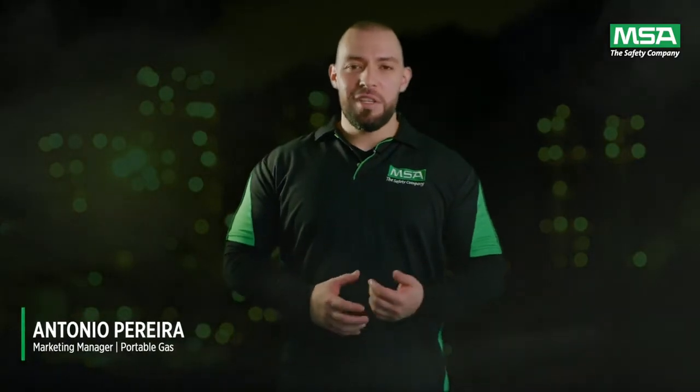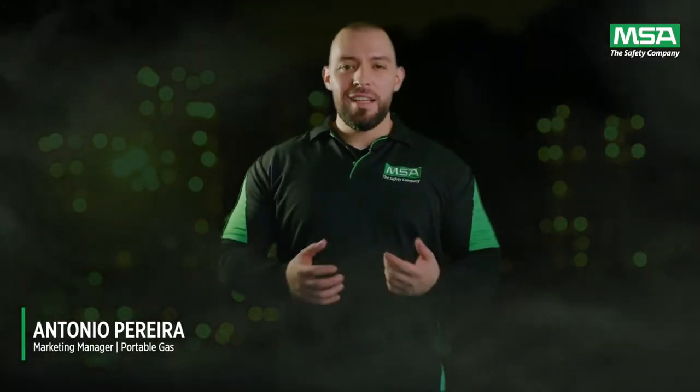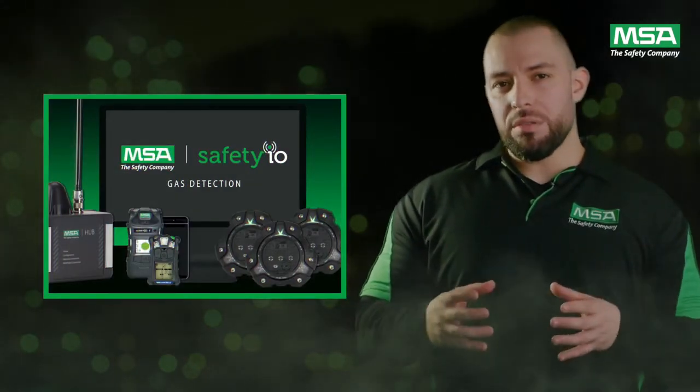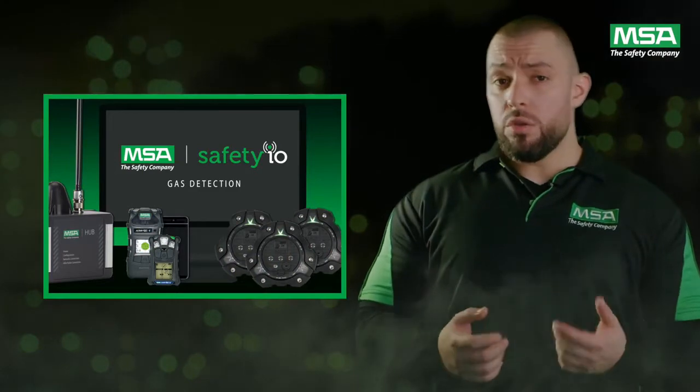Hi, I'm Tony here at MSA. I'd like to introduce to you our gas detection solution SafetyIO grid services. Using world-class MSA equipment, SafetyIO breaks down the obstacles standing between you and your safety goals.